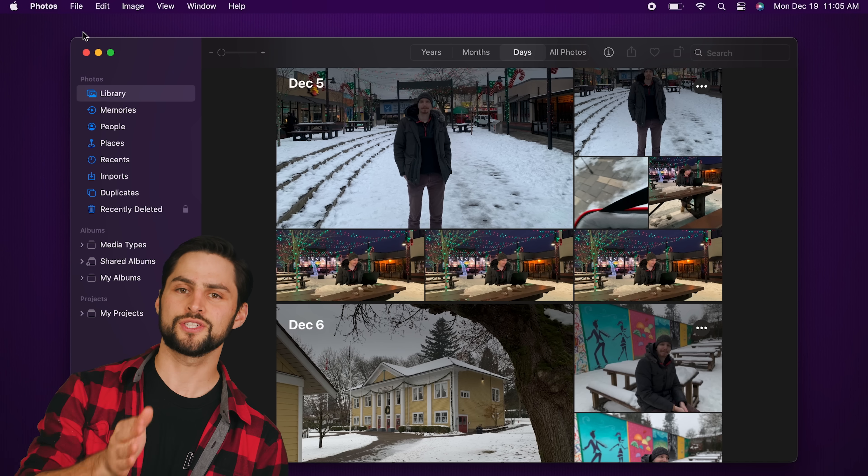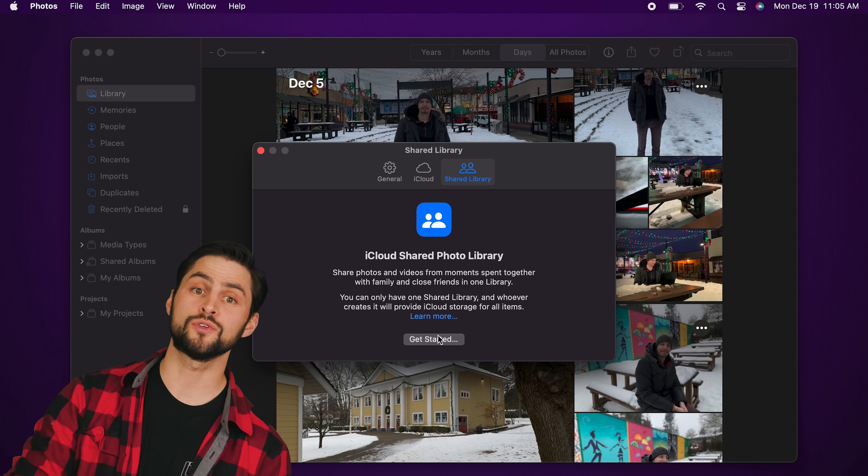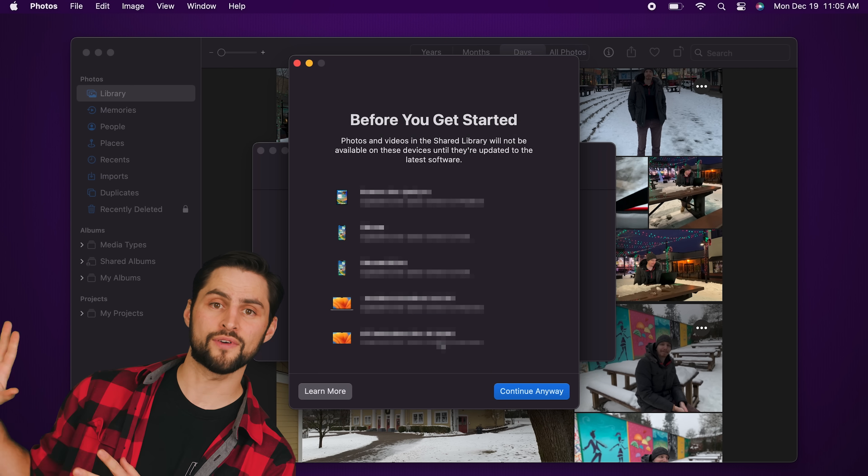Let's switch gears and talk about some features that might remind you of other platforms Apple competes with. There's a change coming to iCloud called the Shared Photo Library, which allows you to share photos and videos with up to five other people who can also contribute to the Shared Library — kind of like the Shared Folders feature in Google Photos. Still, it's a great feature.